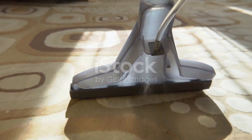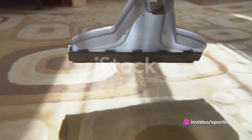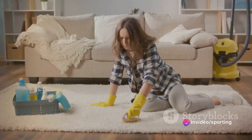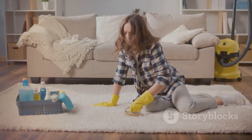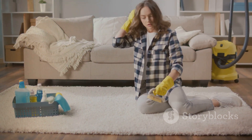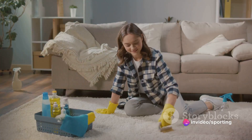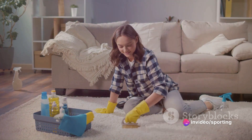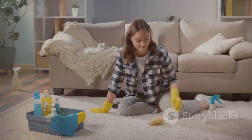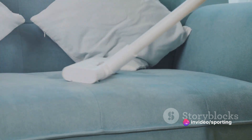Ever wondered why these cleaning hacks work so well? Let's understand the logic behind them. The ice cube trick works because carpets are made of fibers with a certain degree of elasticity. When you place an ice cube on the dent, it slowly melts and the water penetrates the fibers. As the water is absorbed, the fibers expand and return to their original form. Once you blot the area dry, the fibers remain in their uplifted state, effectively removing the dent.